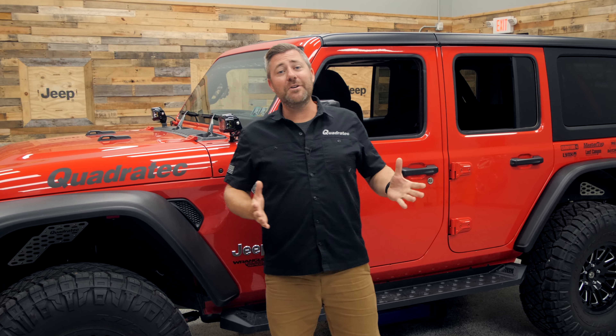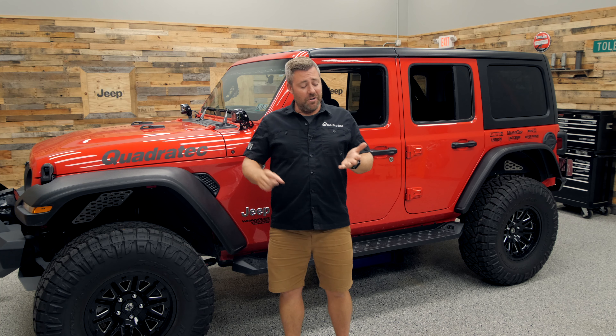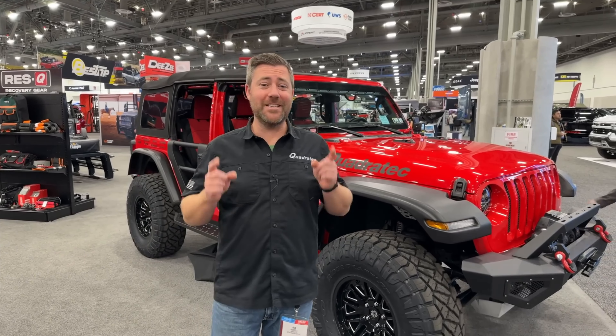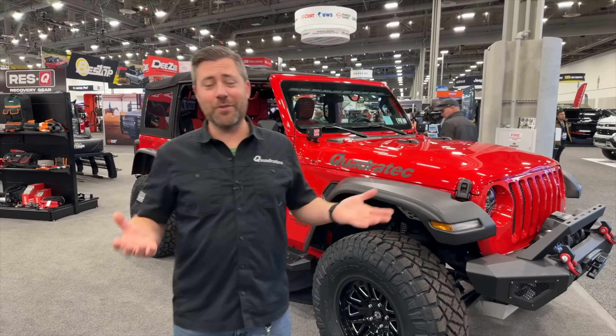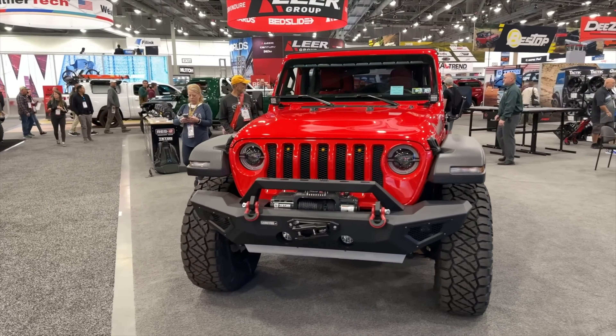That's right. We purchased this Jeep brand new just a few short years ago. And since then it's been featured on our catalog covers. We've taken it out to the SEMA show and you've seen it right here on YouTube as I show you how to install everything from new bumpers to fenders to seat covers.